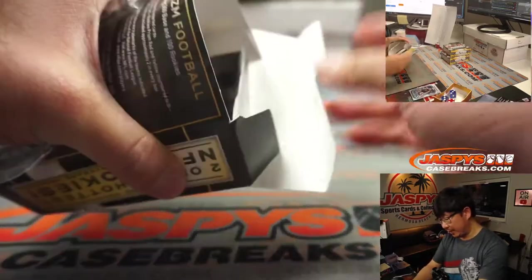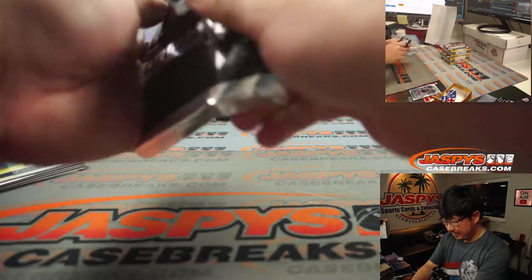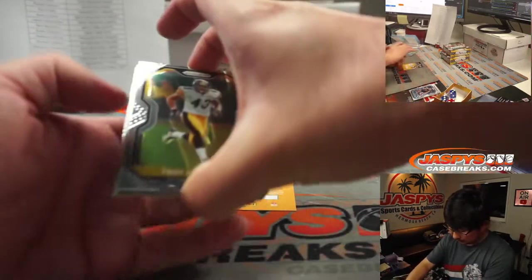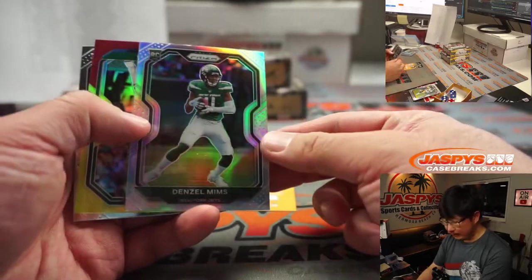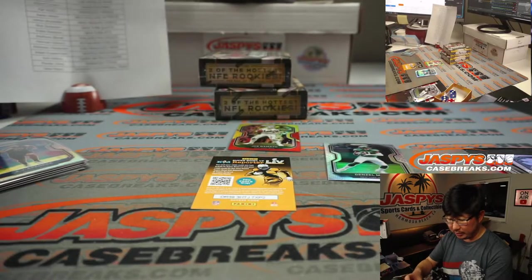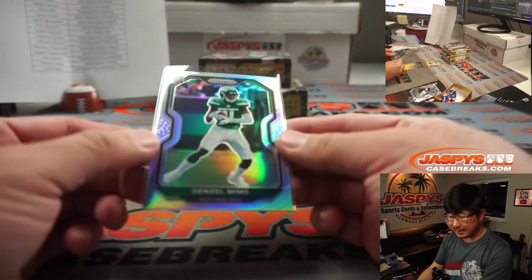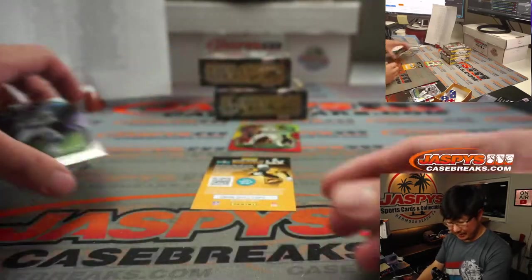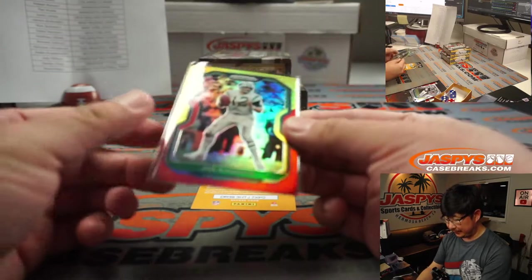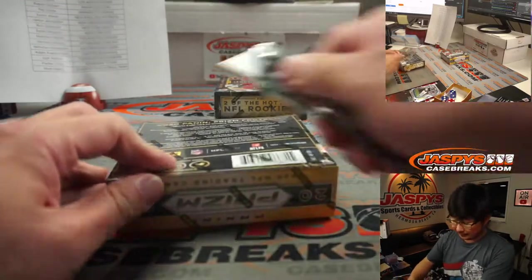We've got a couple more breaks of this in the store, folks — check it out. JaspiesCaseBreaks.com, you can pick your team and chase the big parallels. Got a Denzel Mims silver — nice. And Joe Namath, and a Chase Claypool, and a LaVisca Chenault Jr. Claypool going to Michael Gallucci and the Steelers. There's Denzel Mims rookie silver — Jets. Eddie, maybe with some new coaching out there, that unlocks Denzel Mims. Unlocks his talent. Capabilities. Pretty good, I think, Denzel Mims. Maybe new quarterback.